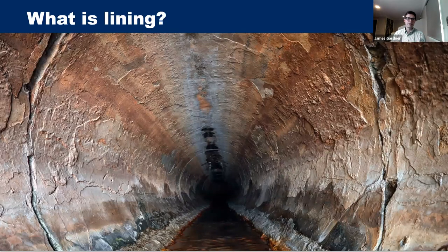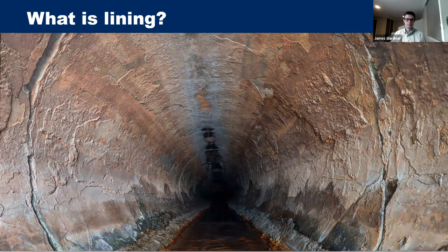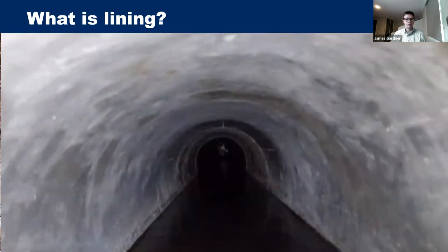A liner is used either in a pipe or a maintenance hole where the current surface is cleaned up and a new liner is installed. Liners are available for both water pipes and wastewater pipes. They can be made from different materials and installed by different methods. This project looked at four different types of liners — two for water and two for wastewater.